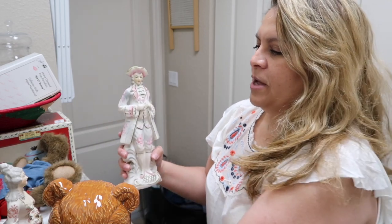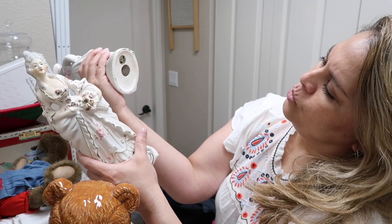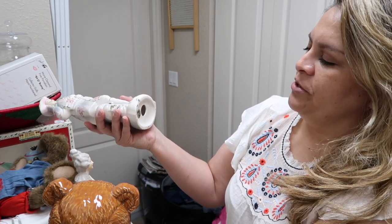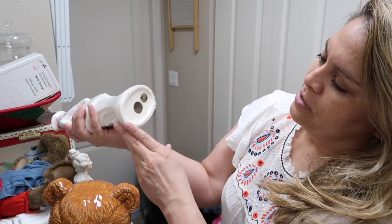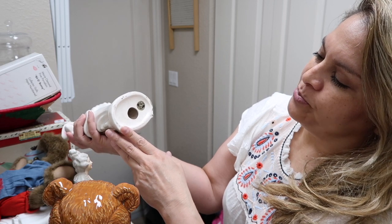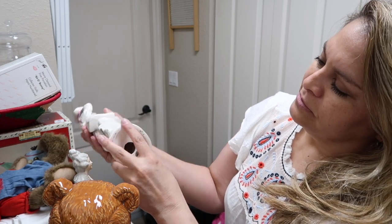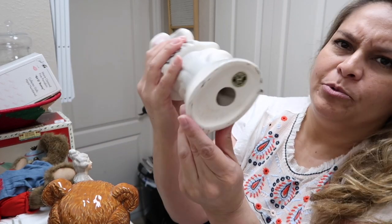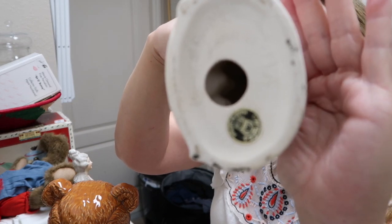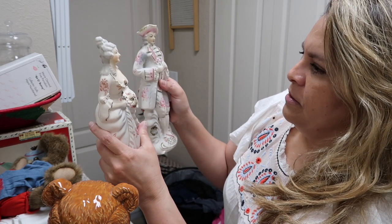I found this couple figurine — also made in Japan, by Walls. There seems to be a dedication dated 1960, around June 20th — funny because I was born June 19th, though in 1970. It mentions 'little Randy' and it's almost like it's engraved.